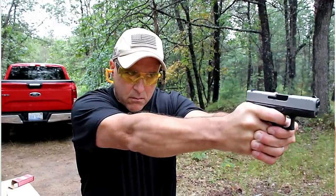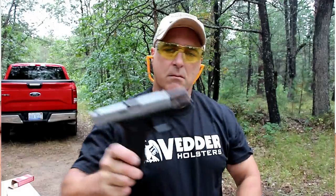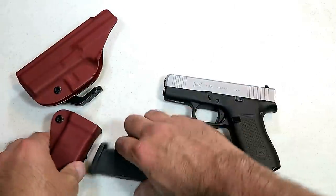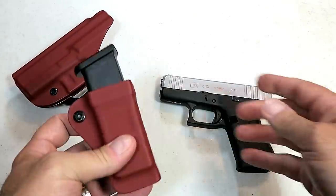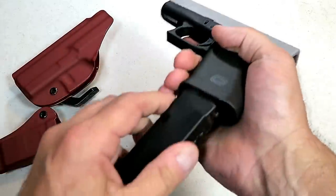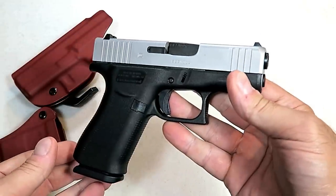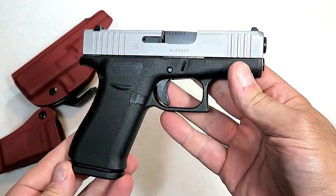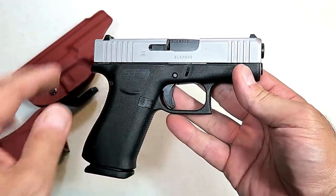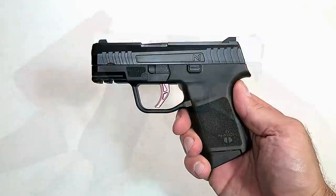Aftermarket support has been strong as well. Here's a holster in blood red that snaps in there like a glove — very nice setup — and also a magazine pouch in blood red. Other companies are making aftermarket products for Glock, which has always had strong aftermarket support, and the 43X is no different. Very reliable, very accurate, and an excellent reputation — a great addition to Glock's lineup.